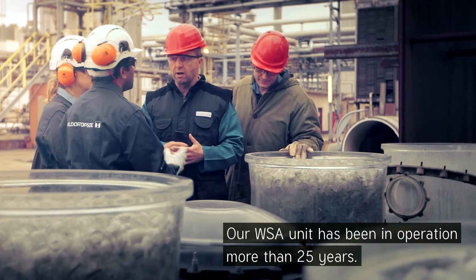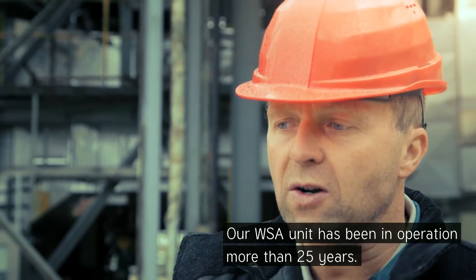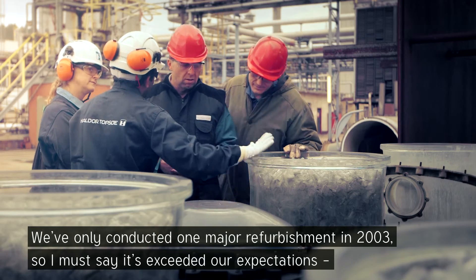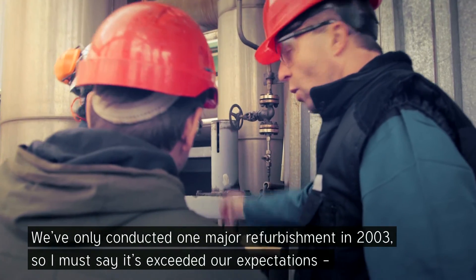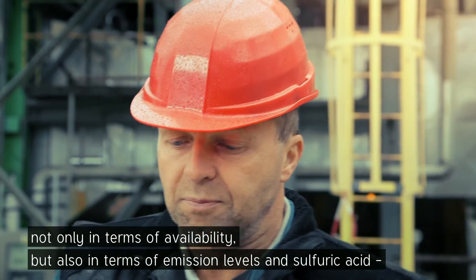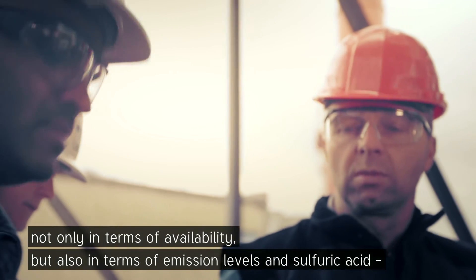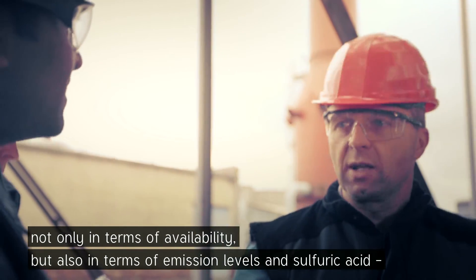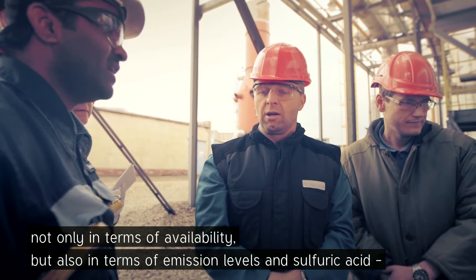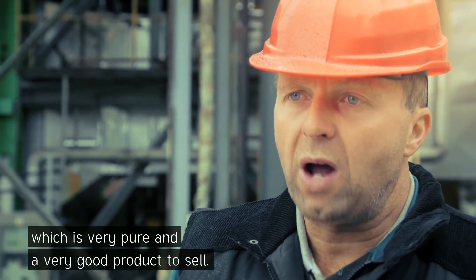The WSA unit has been in operation for more than 25 years, and there was only one bigger refurbishment of the plant in 2003. I must say that it exceeded our expectations, not only in the field of reliability, but also in the emission level and in the field of sulfuric acid, which is very pure and a very good product to sell.